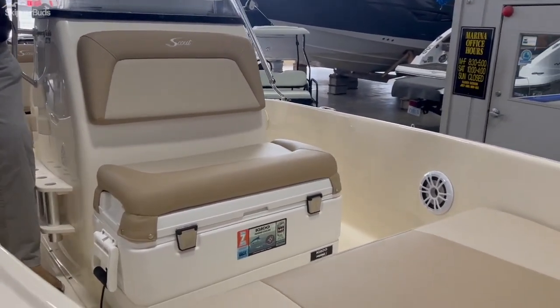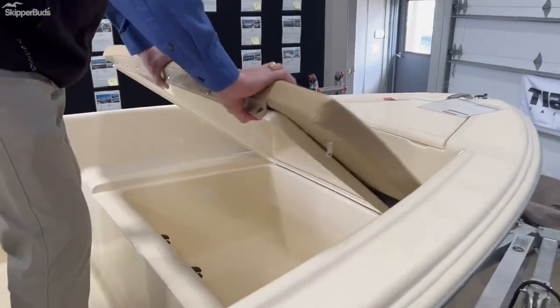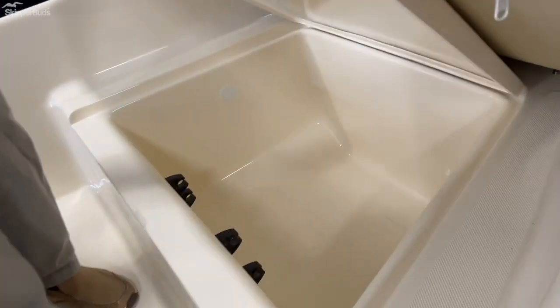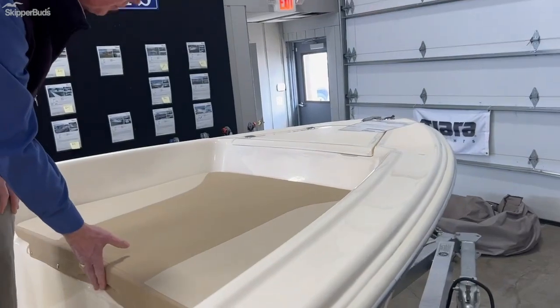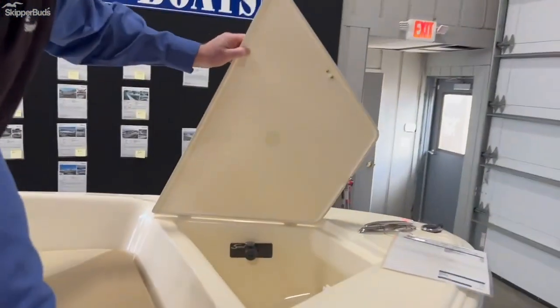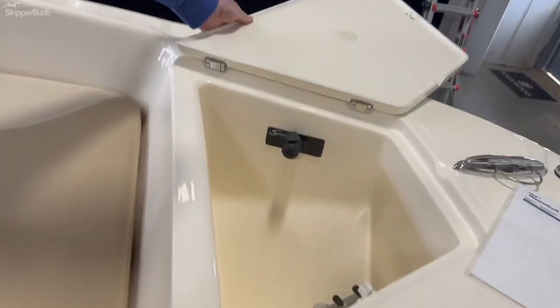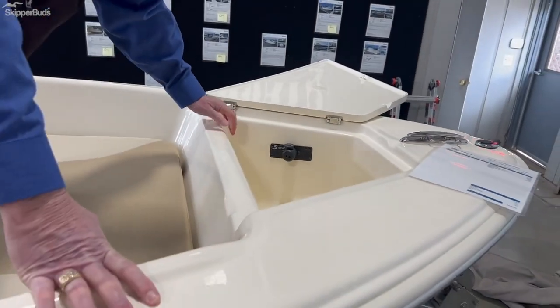All fiberglass liner — very easy to keep clean. Great little fish boat. There's an Igloo cooler right here in front of the helm, a nice big storage area underneath the bow seat that drains into the bilge, and a place to hold the stern light. Forward, you've got your anchor locker.